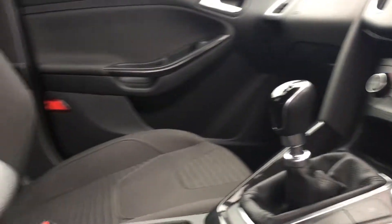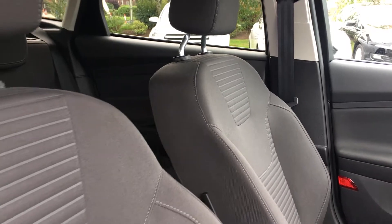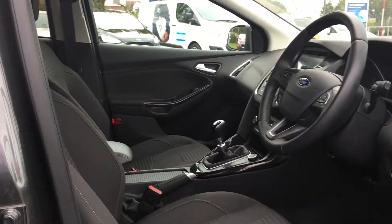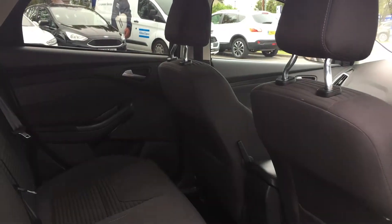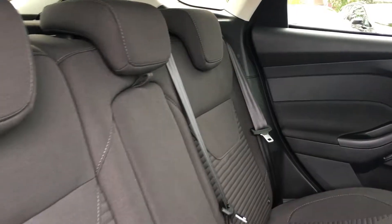The cabin has a spacious feel with these sport style front seats complete with white contrast stitch. There's a spacious feel to the rear as well, with ISOFIX points in case you wish to attach a car seat, and room for 3 adults to sit comfortably.